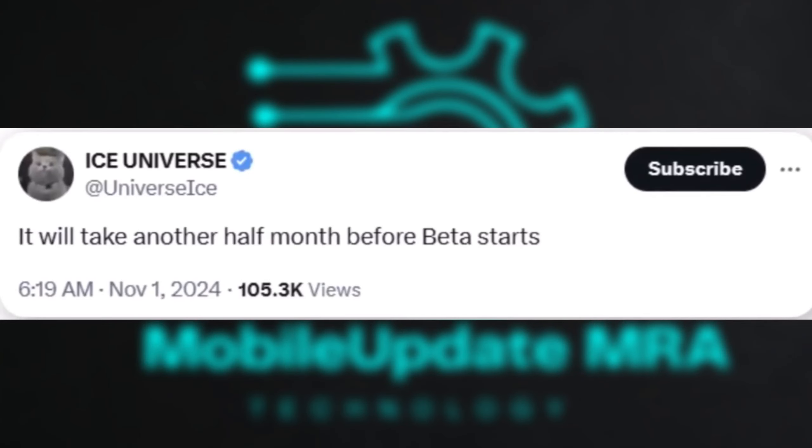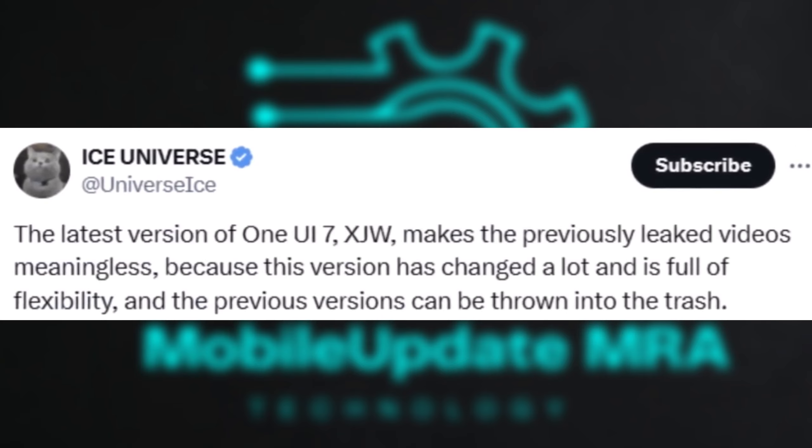Internal beta improvements. According to Ice Universe, the internal beta has improved significantly with flexibility and new features, suggesting that the update will be a major step forward compared to past leaks.